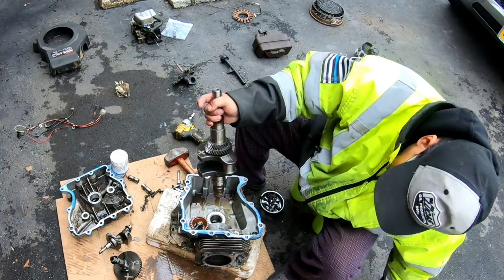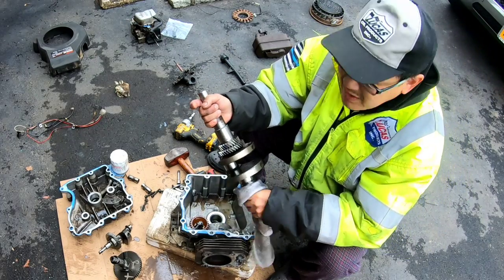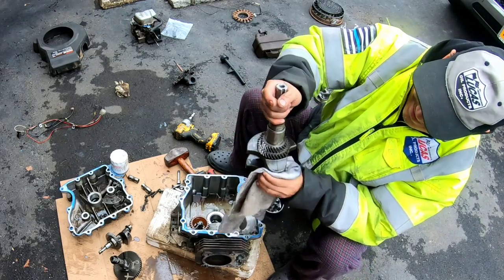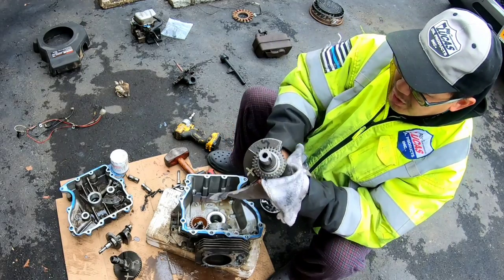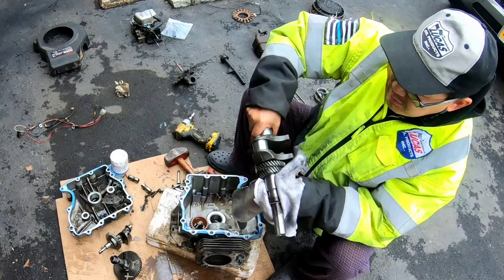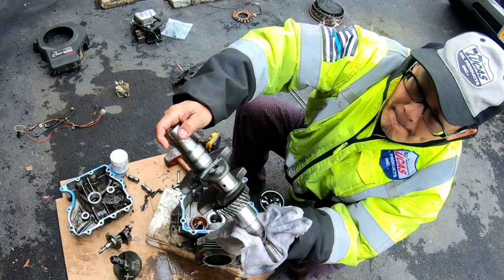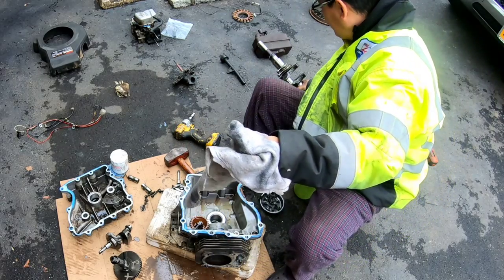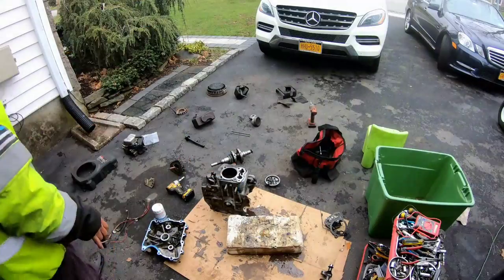Here's the crankshaft in excellent condition. It should work just fine as long as you get new rings. It has a nice journal and the gears are sharp. This ought to fetch at least $20, $30, maybe $40. You'll probably get more money for the parts than you would selling the engine entirely.